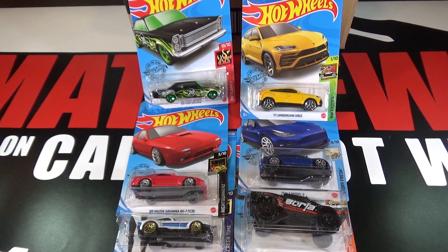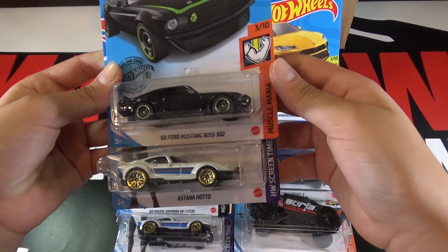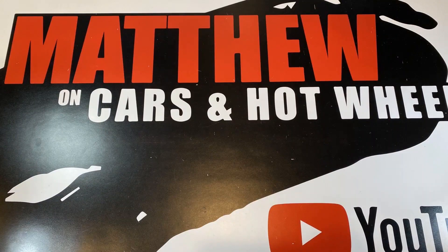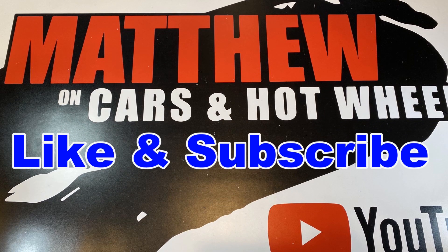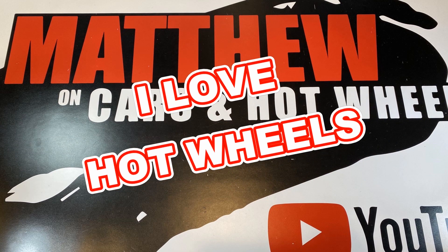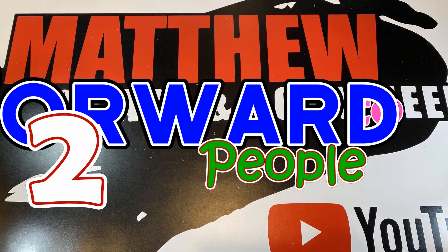The cars I'm giving away for this case are the 69 Ford Mustang Boss 302 and the Astana Haro. In order to be entered for the giveaway: one, like and subscribe — only verified subscribers will be able to win; two, comment below 'I love Hot Wheels'; and three, forward this video to two people.